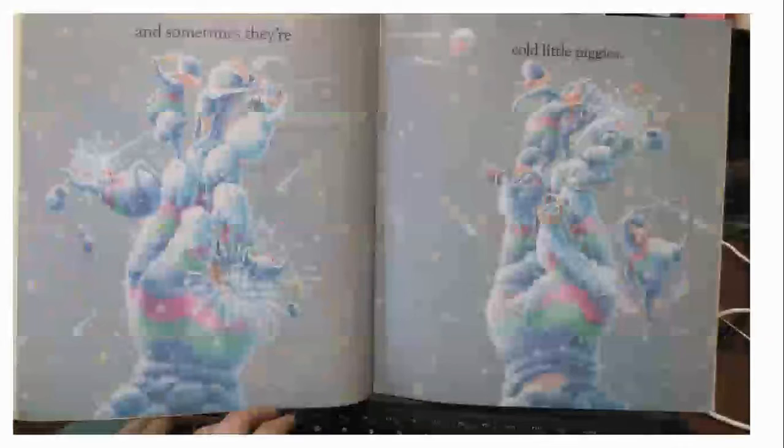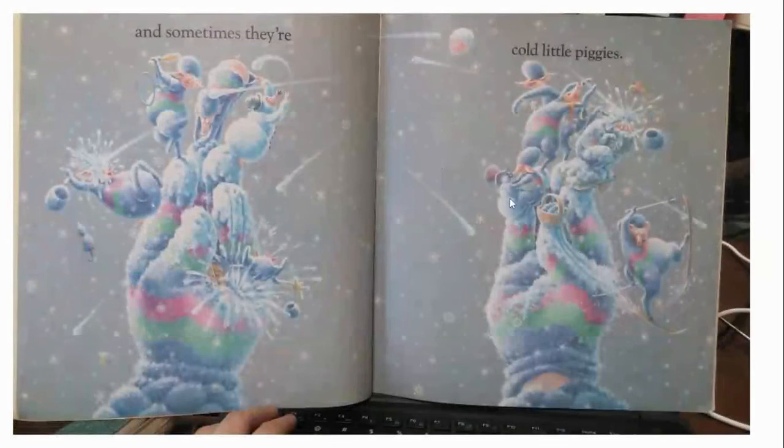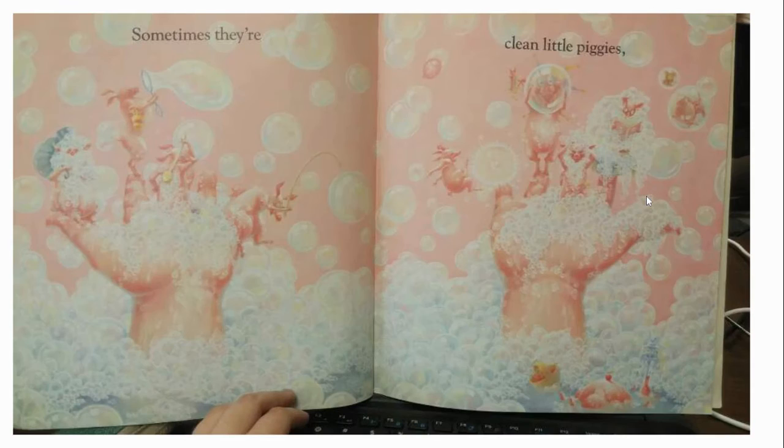Sometimes there are hot little piggies when you're out in the sun. See what the pigs are doing? They're swimming, they're playing with water. And sometimes there are cold little piggies — it's in the winter when it's cold. Do you see what the pigs are doing? They're having a snowball fight. I think one of them made a snowman, and one of them is skiing on your hand. I think it sounds really fun.